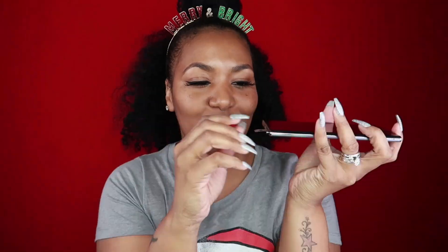So the stylus — boop — it's right there. Let me pull it out for y'all. Look at that. Look at the color of it though. Yes, hunty. So we just gonna slide it right back up in there, like that.